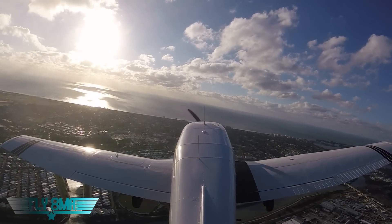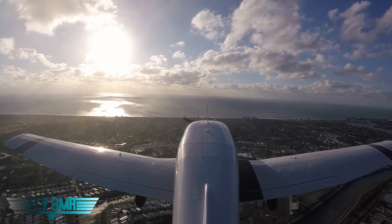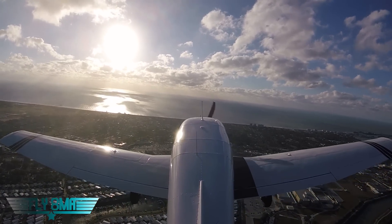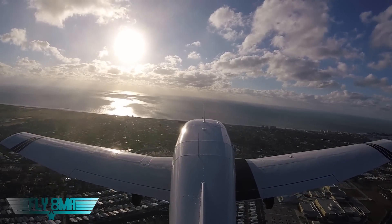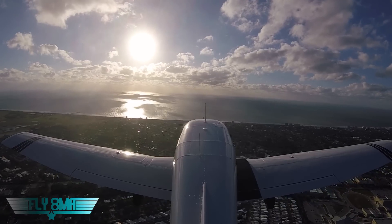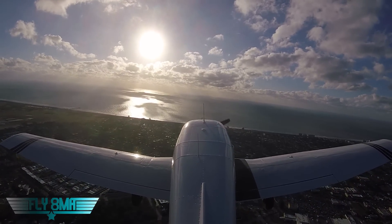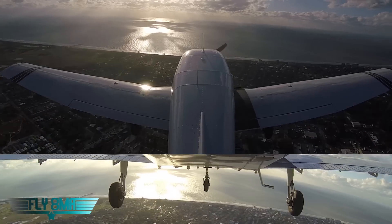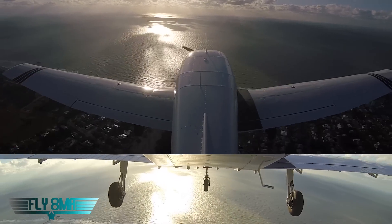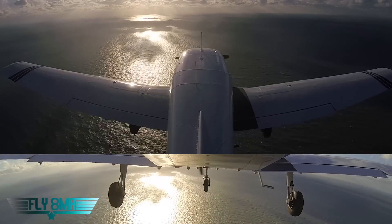So instead of rolling out on a 230 heading — the reciprocal of runway 5 — I'll be rolling out on more like a 250 heading. If you guys find this video helpful, make sure you check out our online course at fly8mikealpha.com — Perfect Crosswind Landings how-to.